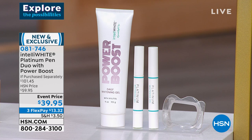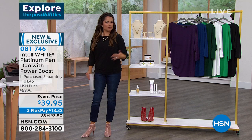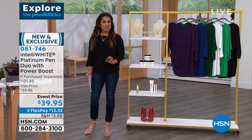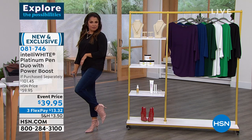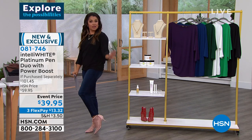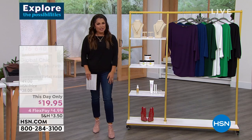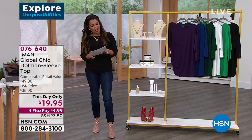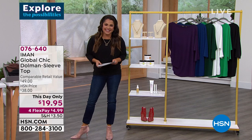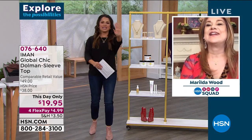We have a lot to get to. We're live on Facebook, so you can get social with us. Every week, Amy presents a new habit to enrich your life — this week, it's take a fashion risk. I'm doing it with these fabulous Charles by Charles David little mesh crystallized booties. Let's go to our Shop Squad friend, Marilda Wood.